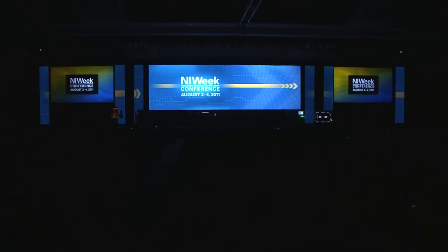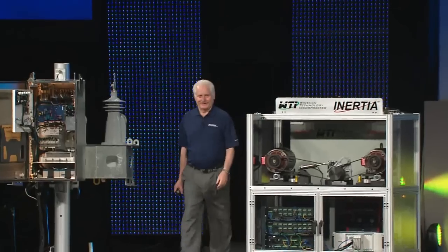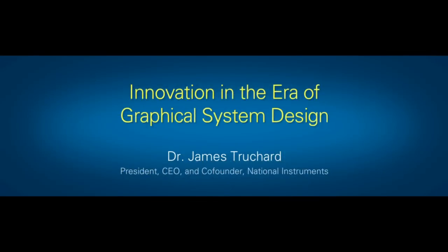Ladies and gentlemen, please welcome Dr. James Bouchard. We hope to show you some hot technology to go along with our very hot Austin weather.